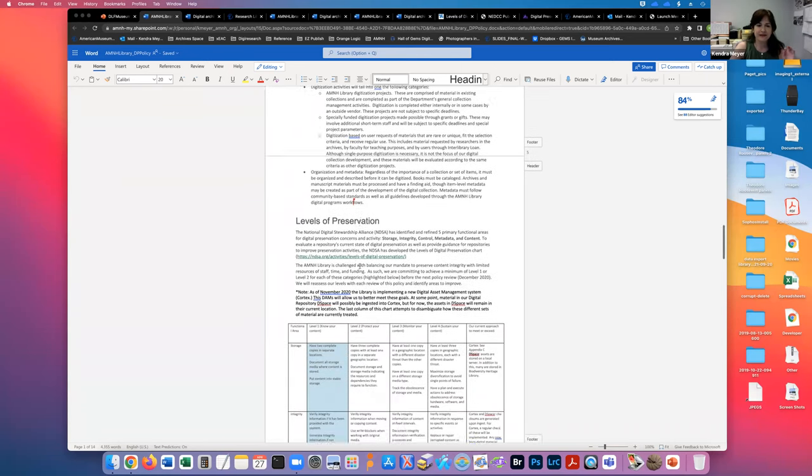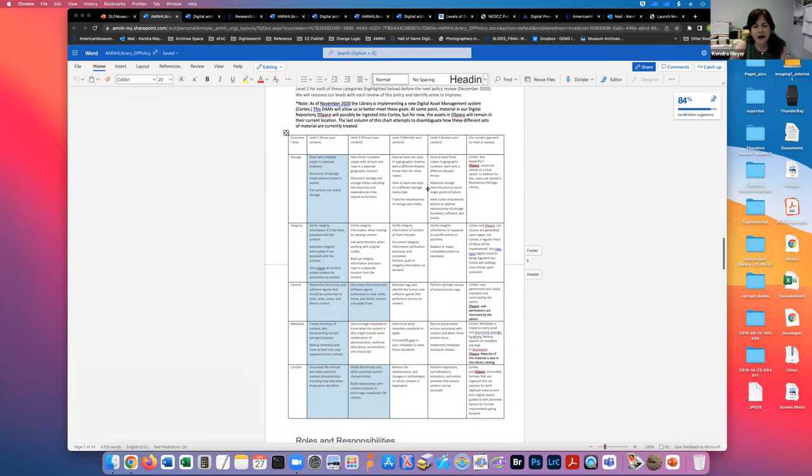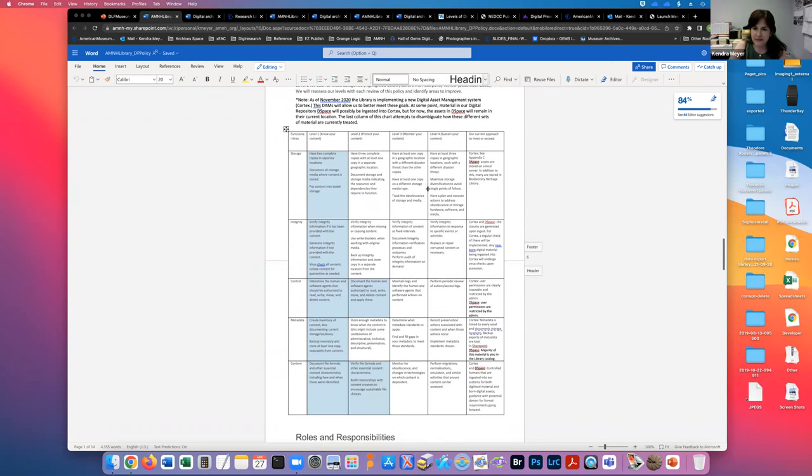Here are the levels of preservation — this is based on the National Digital Stewardship Alliance. They have a set of levels of preservation, and this is actually where I was able to get the most engagement and buy-in from my colleagues, because it's visual and it was easy to see that this was a progression. It wasn't like I was trying to solve all of our problems at once.